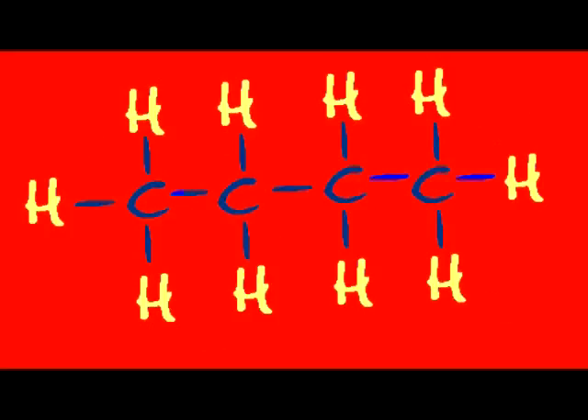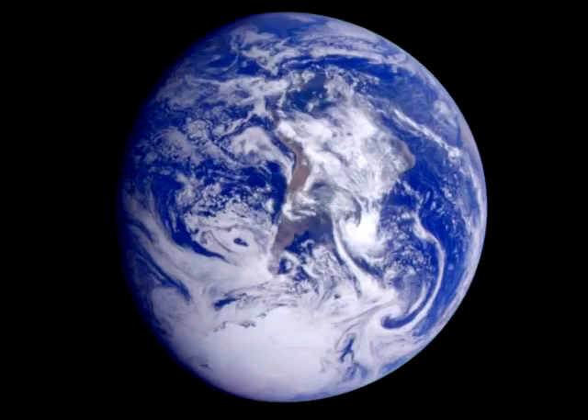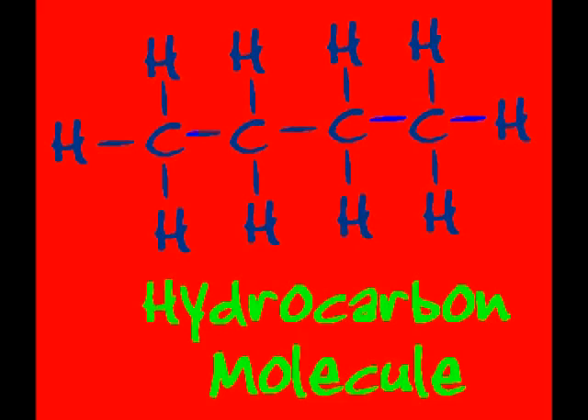Hydrocarbon molecules contain some H and C. They form the basic building blocks that make both you and me. Without hydrocarbons, life just can't exist. If they were not with us, they would sure be missed.